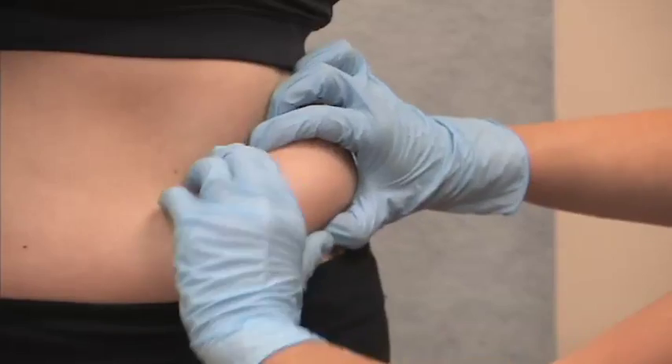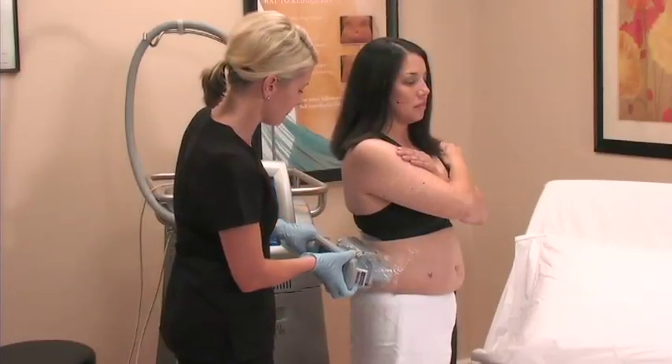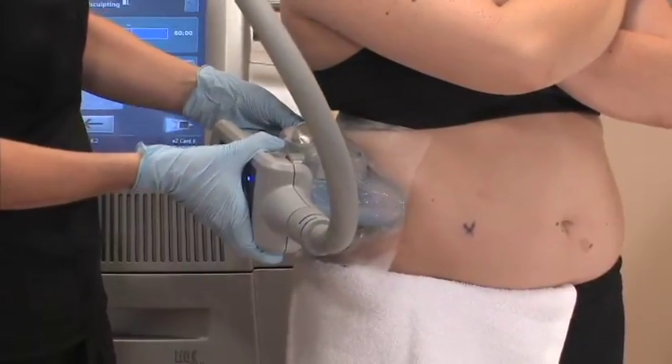CoolSculpting is a non-invasive technology for reducing fat layer thickness. It utilizes a cooling technology called cryolipolysis that induces apoptosis to target fat cells and reduce the fat layer without damage to other tissue types. This technology has been studied extensively in both animals and humans, and the results show that through cryolipolysis, fat cells can be targeted, killed, and removed without any damage to the epidermis, dermis, nerves, vessels, muscle, or any other surrounding tissue. CoolSculpting is a low-risk, no-downtime procedure that creates modest fat layer reduction in properly selected patients.